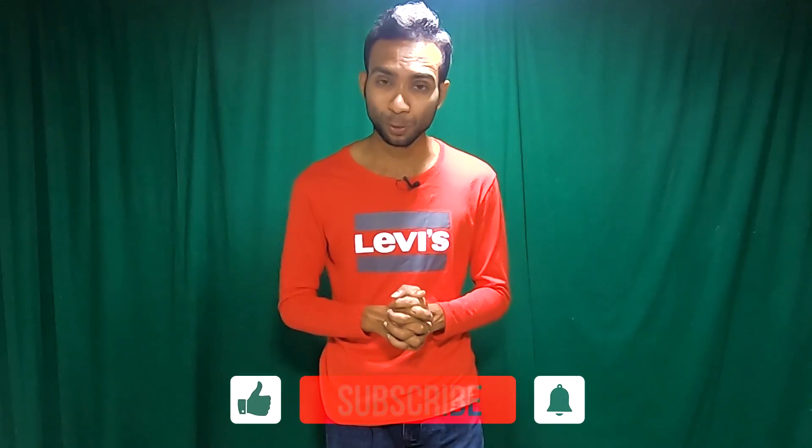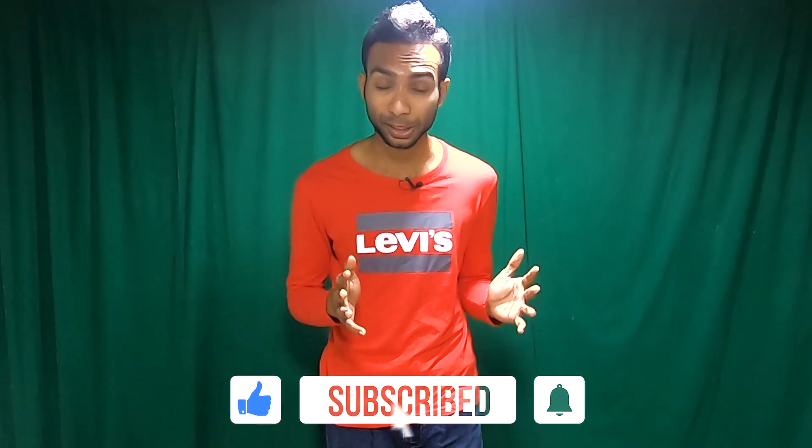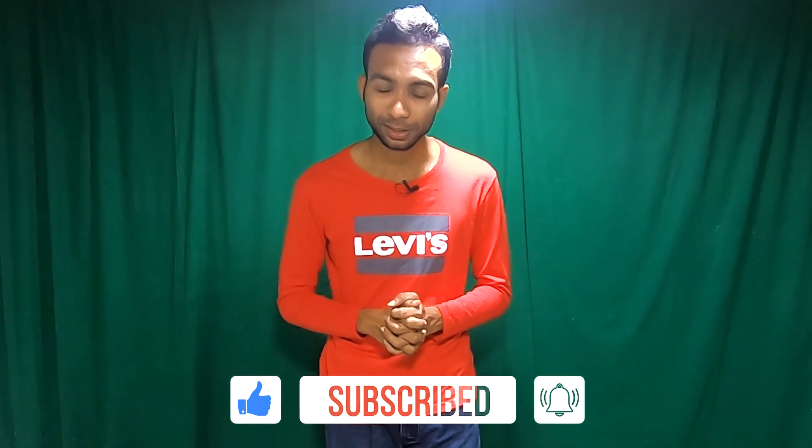I hope you enjoyed the video and gained some knowledge about urine colors. In my next video, I'm going to discuss crystals present in alkaline urine. Don't forget to subscribe to my YouTube channel and hit the bell icon to stay updated with more medical laboratory science and medical-related videos. Thank you.